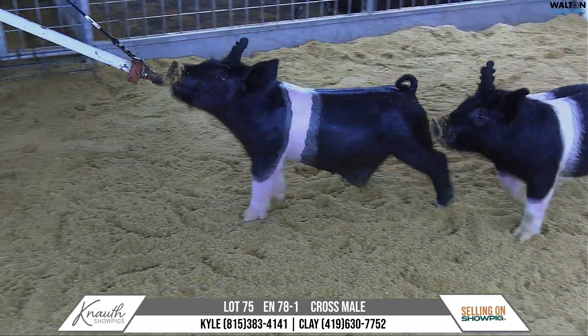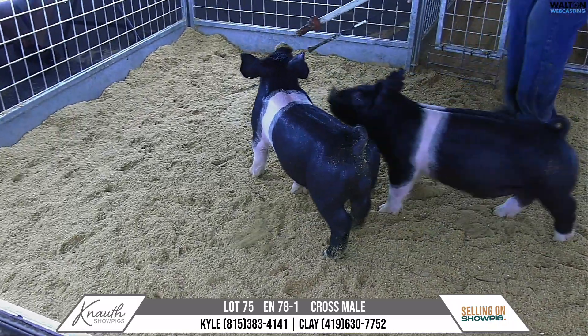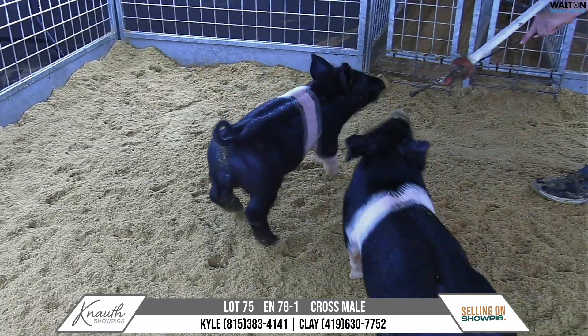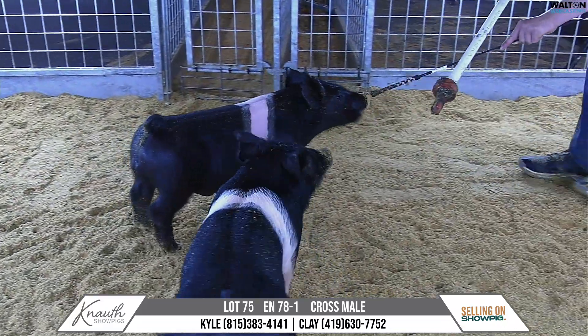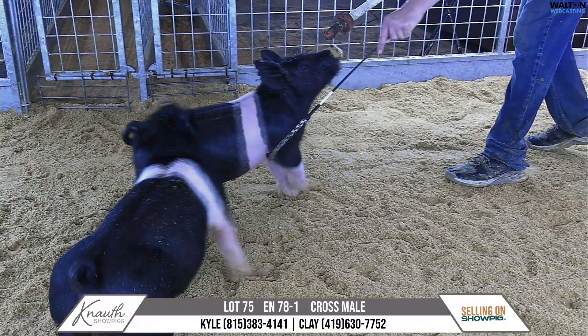Crossbred male, 78-1, lot 75, sired by Lead the Way. Yeah, another one sired by Lead the Way. This one is the youngest pig we'll sell on this sale — 78 litter — so still very immature, but we felt he needed to be on the online deal.